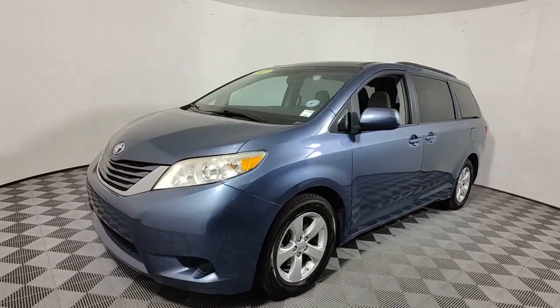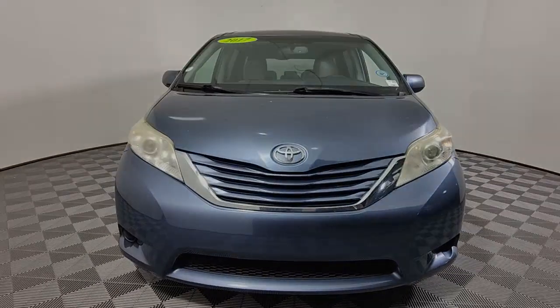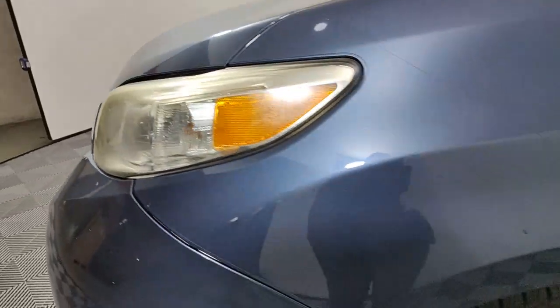Its smart technology, bold design, and smooth, powerful ride give you the confidence you need to navigate your busy life. The following are some of this vehicle's highlighted options.